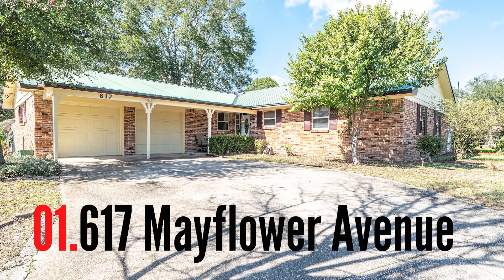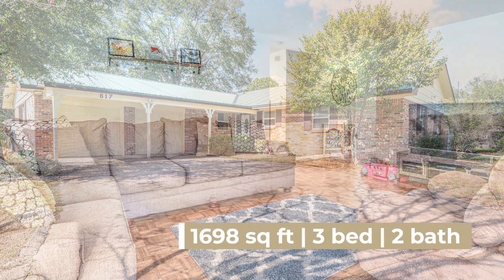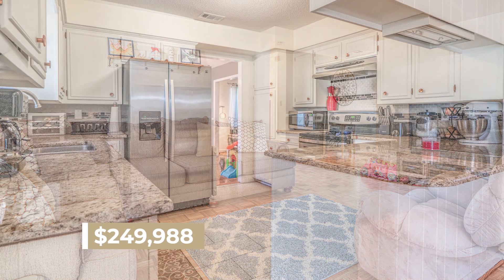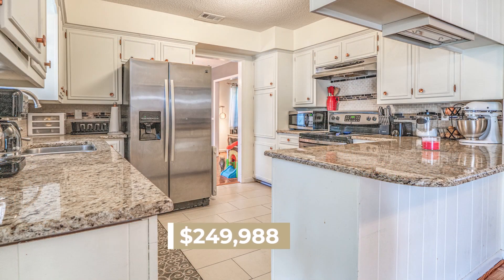Number one is located really close to Hurlburt Field and Eglin, almost right in the middle — 617 Mayflower Avenue. It has a 50-year metal roof, windows have been updated recently, a really nice kitchen updated with granite countertops, stainless steel appliances, and a nice big corner lot right in Fort Walton Beach. Awesome house — you should really consider looking at it.